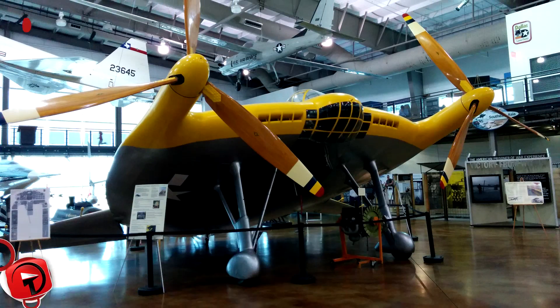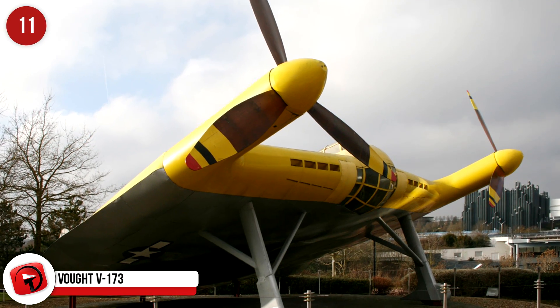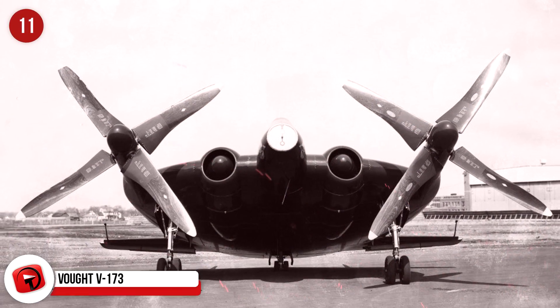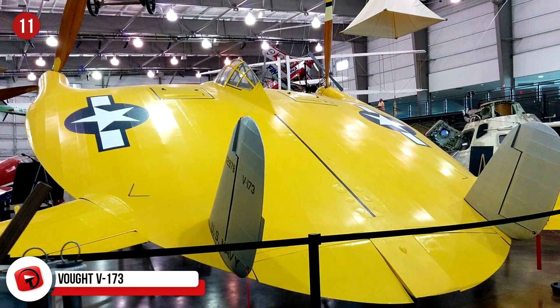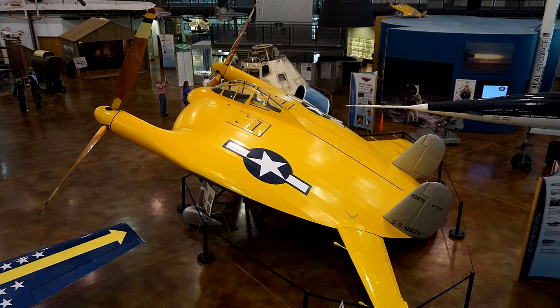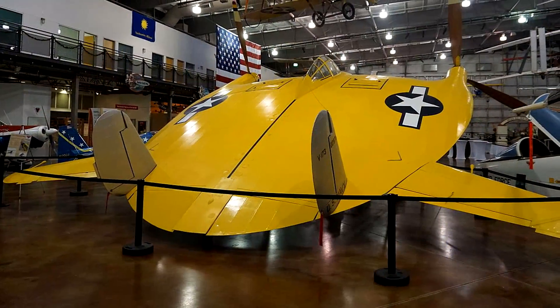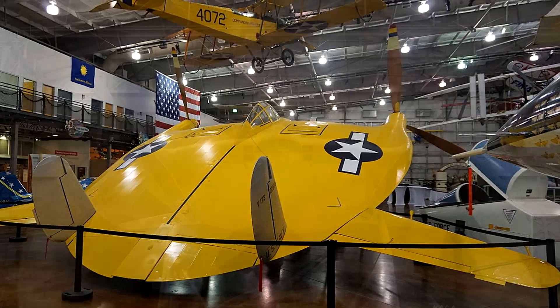The Vought V-173. This plane was built during the Second World War and was aptly called the Flying Pancake, not to be confused with the Vought XF-5U or Flying Flapjack. Both planes had extremely strange wing designs, and it looked as though almost the entirety of them were wings. There were propellers at the end of each wing powered by the engines inside the body of the craft, and this design can be attributed to Charles H. Zimmerman.